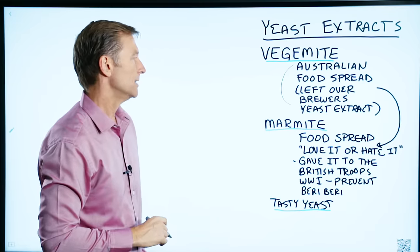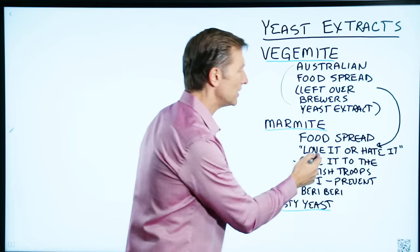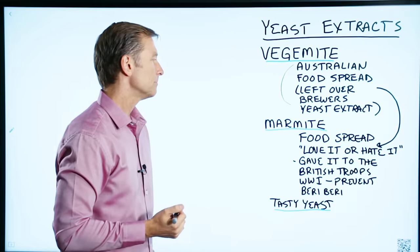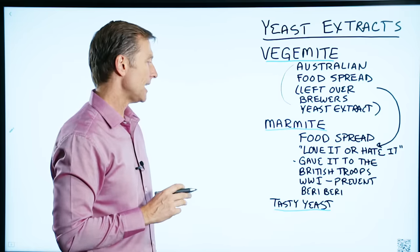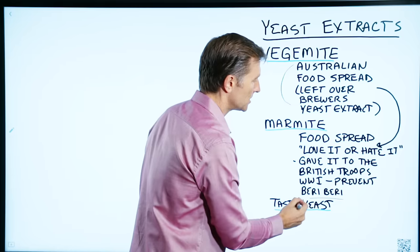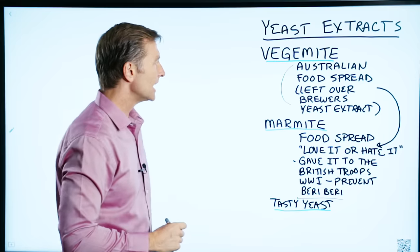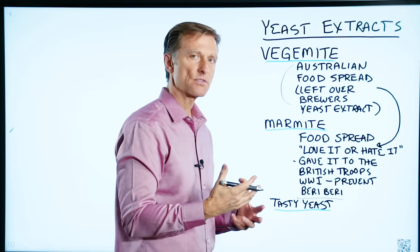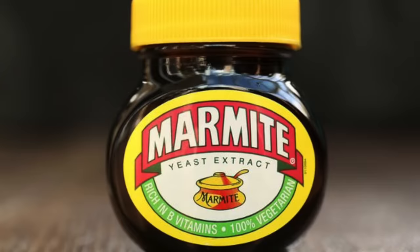And then you have Marmite, which is a very popular food spread — either you love it or you hate it. It was given to British troops in World War I because they had a problem with beriberi, which is a vitamin B1 deficiency. This was also created from leftover brewer's yeast from making beer, and they found it works great to provide B vitamins.